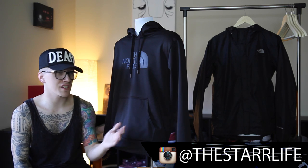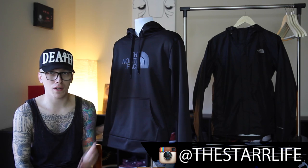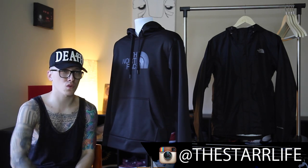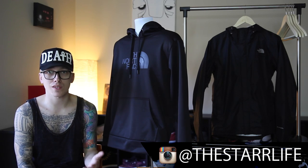I got it for about 55 bucks, which is pretty standard for most hoodies. So definitely if you need a good quality hoodie, I'd recommend checking out Sports Authority or anywhere similar — it's reasonably priced for the quality you're getting.